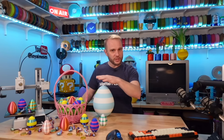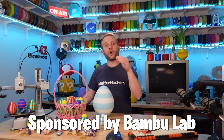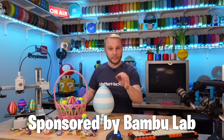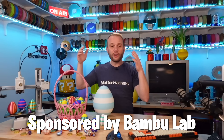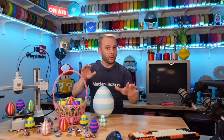So that I'm 100% transparent with you, Bamboo Lab is an official sponsor of my content here on YouTube and over on Twitch. They are an incredible partner, even sponsoring our 3D printing events to support the Boys and Girls Club of America as well as the YMCA. So they are just an amazing company. Okay, back to the Easter project.